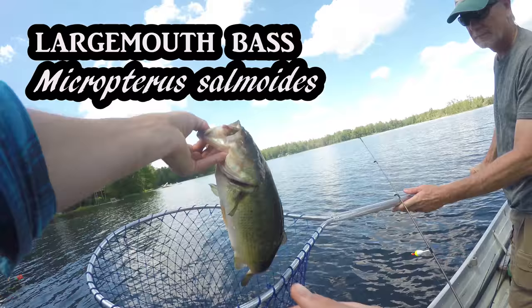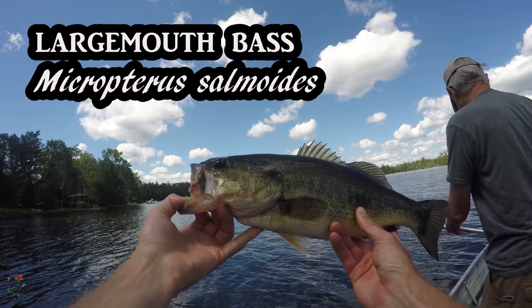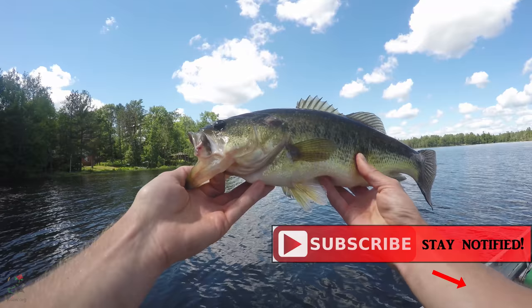That's a healthy bass. That's a nice one — 17 and a half inches.